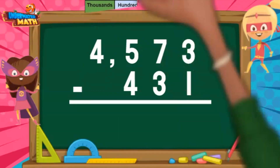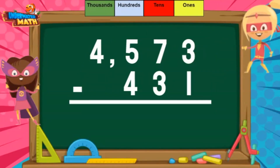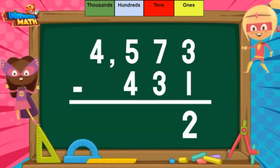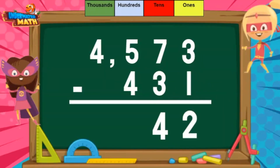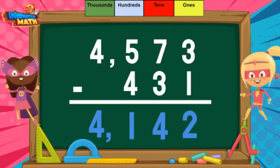First, we have to make sure the place values line up in this subtraction problem. There we go. I start subtracting in the 1's place. 3 minus 1 equals 2. Next the 10's place: 7 minus 3 equals 4. After that I will subtract the 100's: 5 minus 4 equals 1. For the 1000's place, I just bring down the 4. I solved 4,142 problems correctly. I bet you can't beat that, Violet.